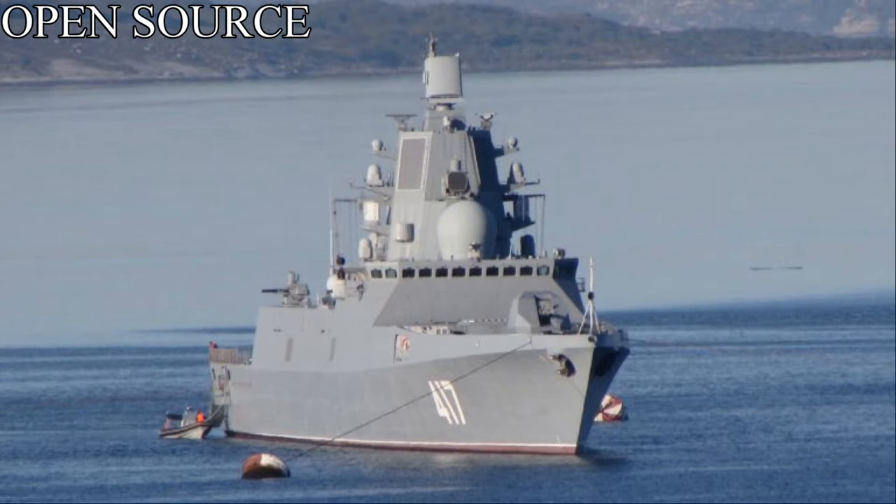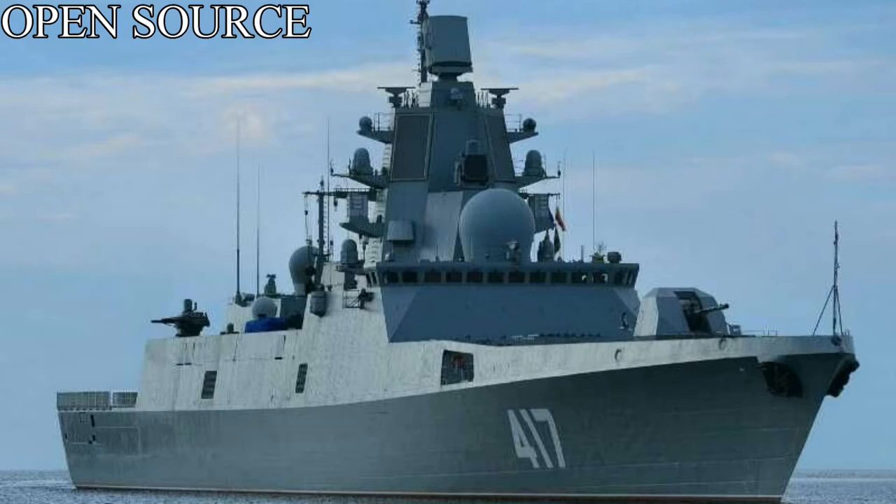Vessel 3 would be laid down on February 1st, 2012, and launched on the 22nd of May 2020. She is called the Admiral Golovko, and she is expected to commission late this year or early next year. Vessel 4 would be laid down on November 14th, 2013, and is currently under construction — this hull is called the Admiral Isakov. Vessels 5 and 6 would be laid down on April 23rd, 2019, as the Admiral Amelko and Admiral Chichagov respectively. Vessels 7 and 8 would be laid down on July 20th, 2020, and have been named the Admiral Yumashev and Admiral Spiridonov. Hulls 1 to 3 are part of the Northern Fleet, and hulls 5 to 7 are part of the Pacific Fleet.